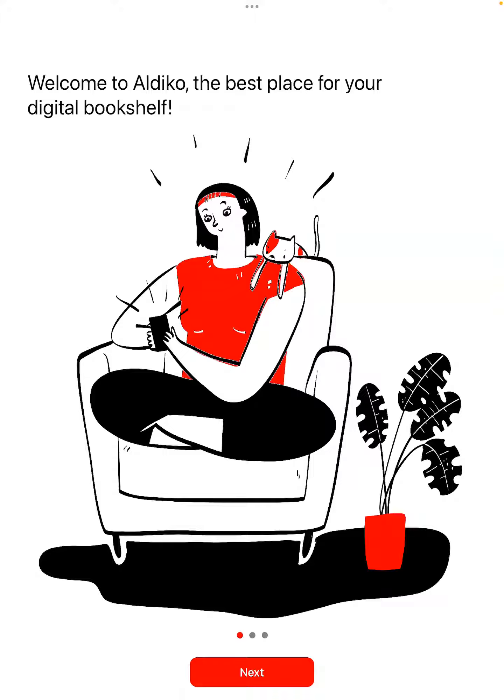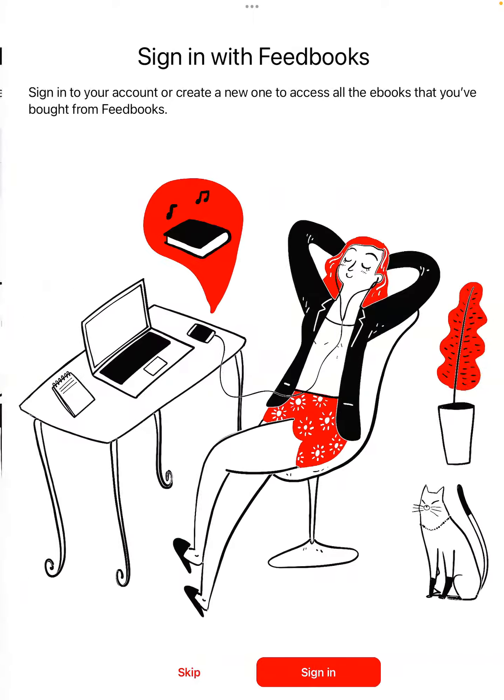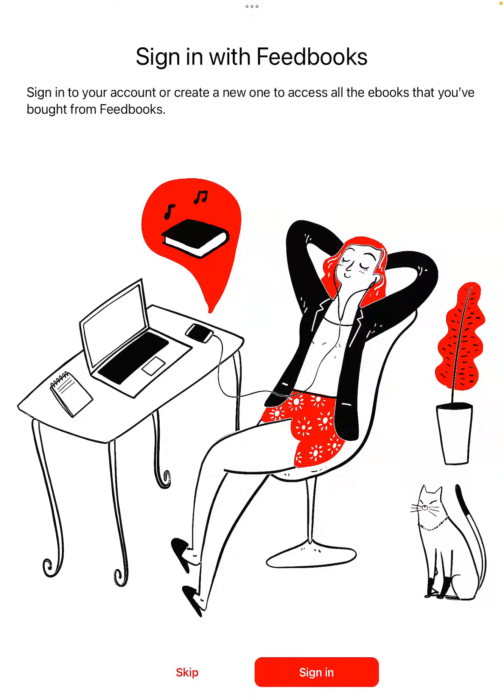The first time you open the app you'll be greeted with this intro screen, so we just want to hit next to advance. It'll ask us to accept the terms of agreement — you can read through those, but I'm just going to hit accept to move things along. You'll also be asked to create a Feedbooks account.